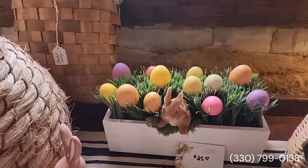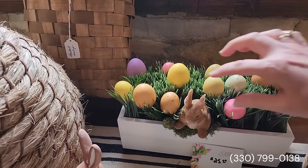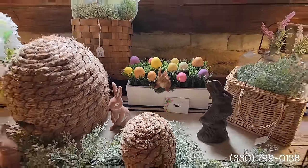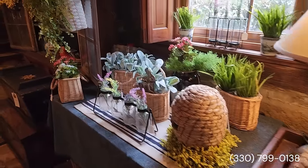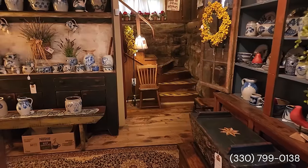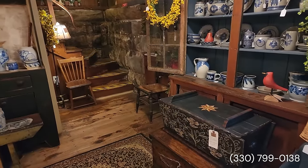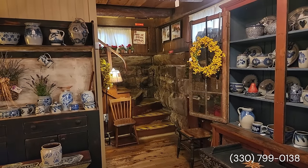Oh, that sweet bunny coming out of the little box there with the grasses. Well, let's go ahead and head up those stone-lined stairs.